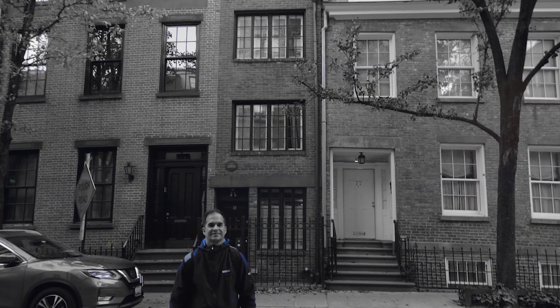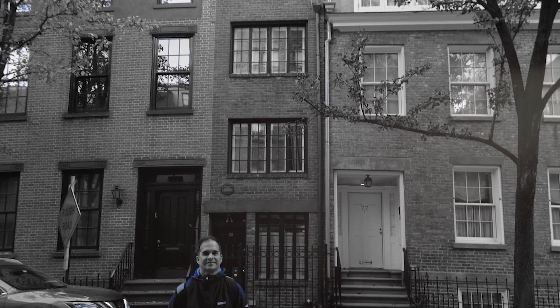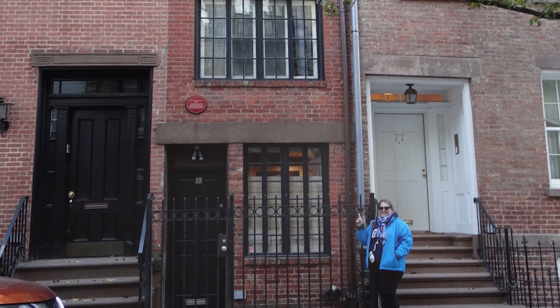What could possibly be so appealing about 75 and a half Bedford Street? Perhaps now it's history, and maybe back then it was kitschy. It's tough to say, but as of 2021, the house has been totally remodeled and put on the market for a nasty $5 million. This house may be skinny, but if you want to live there, then your wallet had better be fat.